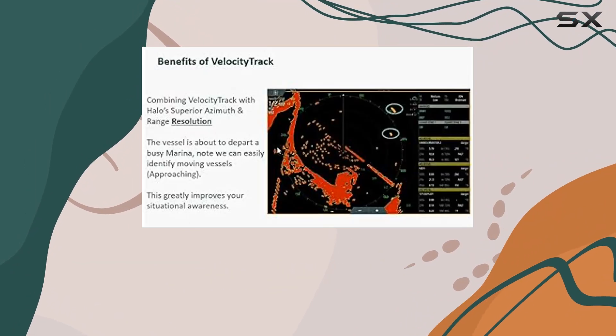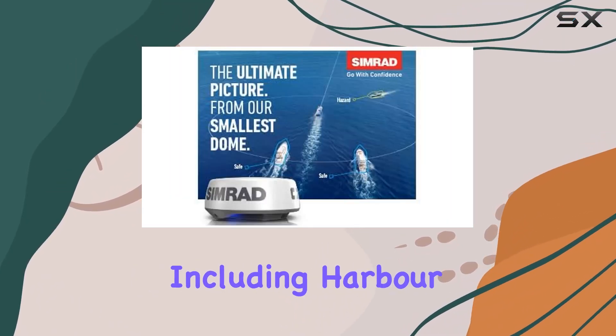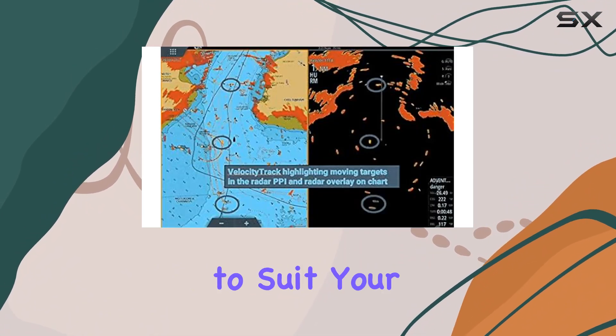In terms of usability, the Halo 20 Plus is a breeze to operate. With multiple modes tailored for different environments — including harbor, offshore, weather, bird, and custom modes — you can easily tune the radar's signal processing to suit your needs.